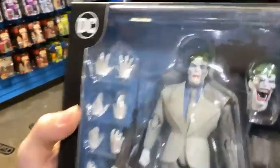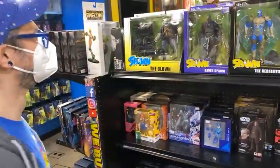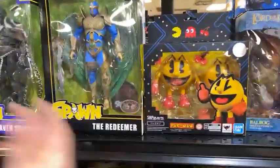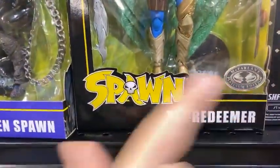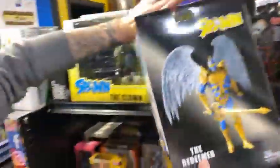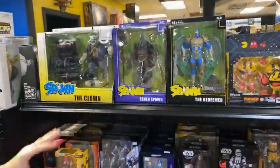We still have the Mafex Joker — check out that head sculpt. He's like, 'I don't care that I have a batarang in my eye.' Spawn! You guys are always asking for Spawn — here's the new Spawn. This is the McFarlane Exclusive Redeemer. What's the difference? He's got a different sword and his wings are green, as opposed to a gold sword. So definitely want to check that out when you're here.